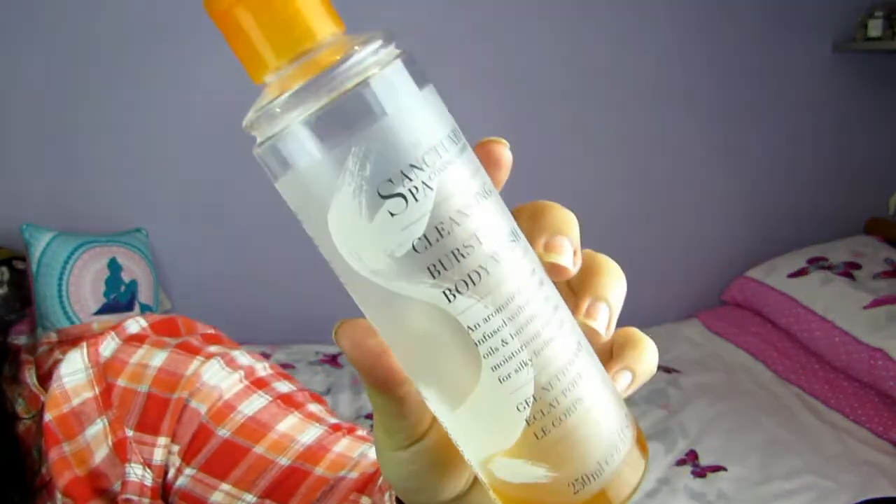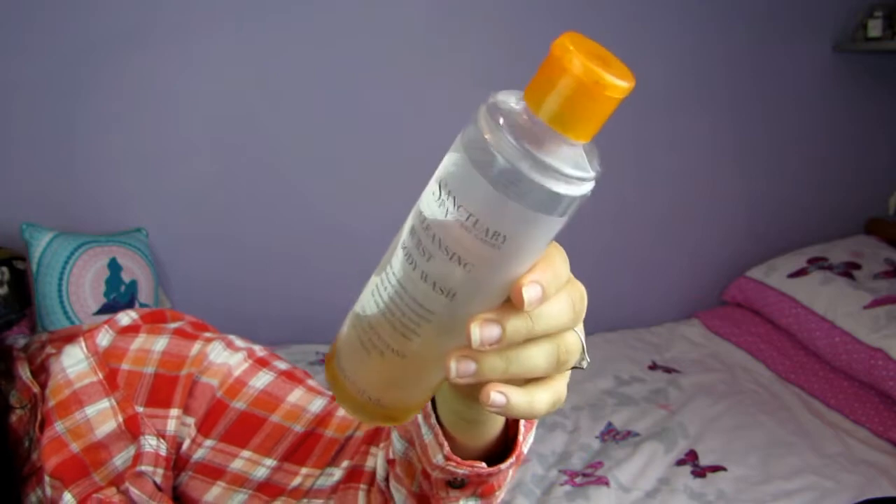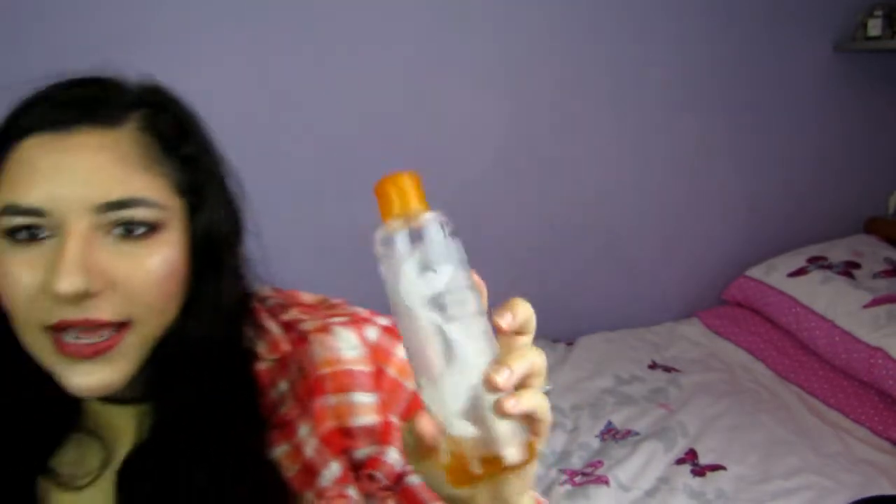Next up I have a body wash — this is the Spa Sanctuary Cleansing Burst Body Wash. I got this in the Boxing Day sales. I love Spa Sanctuary stuff, it smells so nice — really warm and just really lovely. I absolutely love this, it made my skin really soft and moisturised. I did find I used it up fairly quickly, but maybe I just put too much on. I really love this, definitely repurchase.